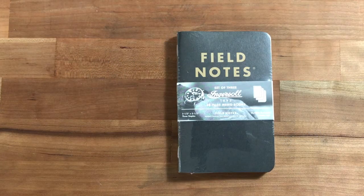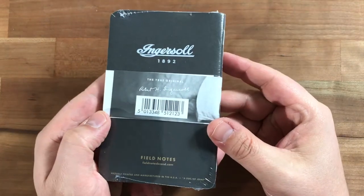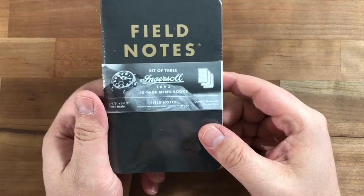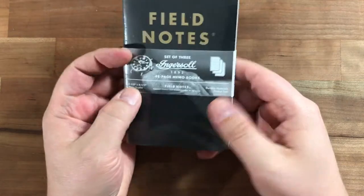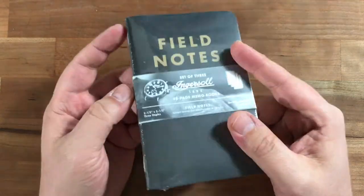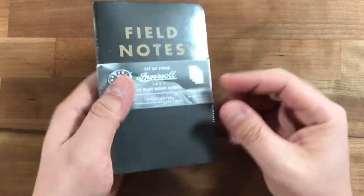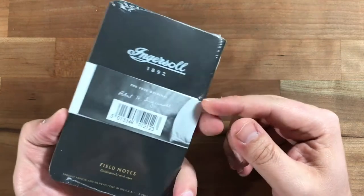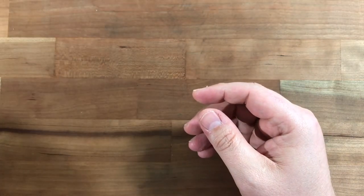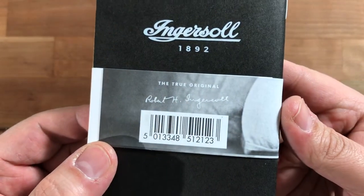Hey everyone, thanks for coming back to the Leadfast YouTube channel. Today I'm talking about these Ingersoll 1892 Field Notes. Ingersoll is a watch company, I believe from the UK, and this is just another brand collaboration. I bought two packs — I have one sealed here and I opened one earlier.